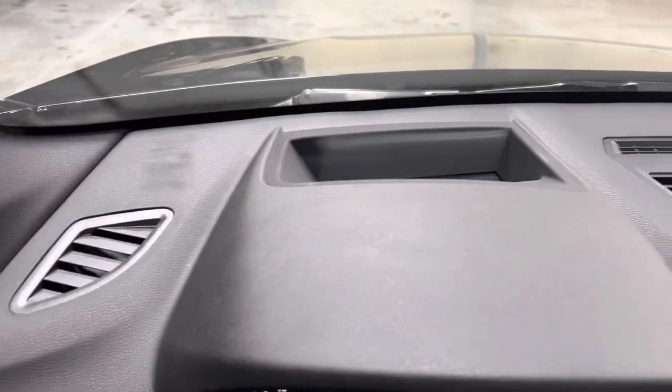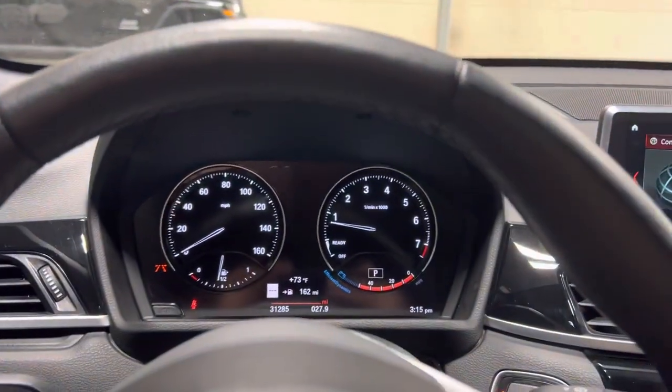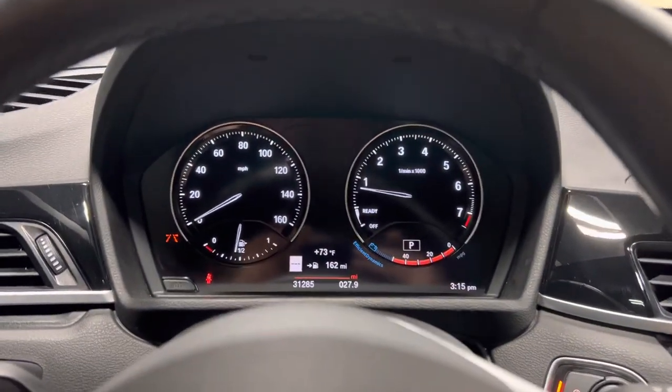Got a heads-up display, which is super handy. It'll tell you the speed limit, your speed, and lets you know if you're speeding. It also has navigation, and the radio hooks up to it.